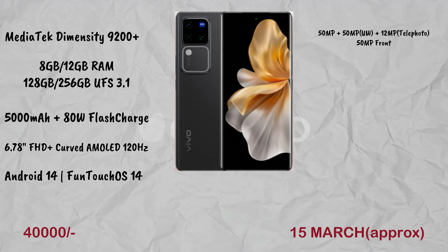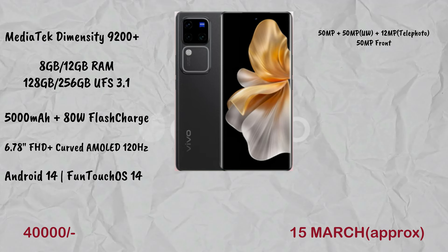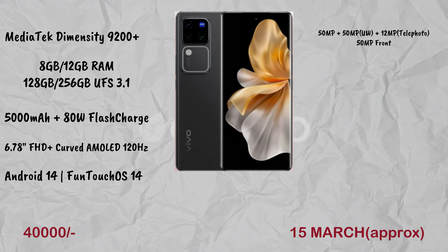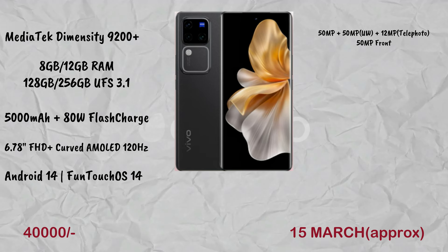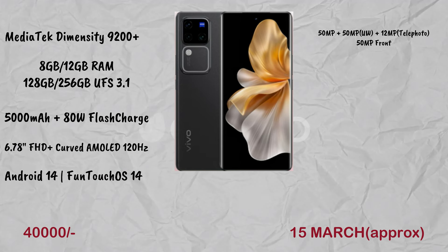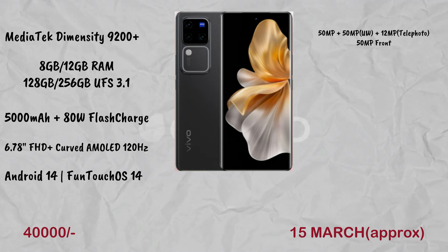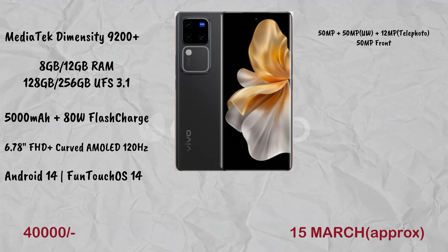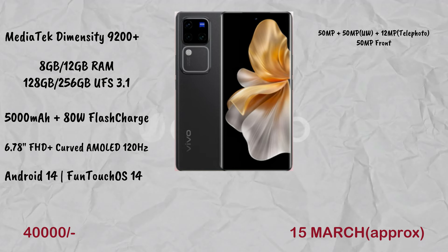The Vivo V30 Pro has a MediaTek Dimensity 9200 processor, with 8GB+128GB and 12GB+256GB memory variants. The display is a 6.78-inch full HD AMOLED. The camera on the V30 Pro features a 50MP primary, 50MP ultra-wide, and 12MP telephoto lens — a triple camera setup — plus a 50MP front camera.